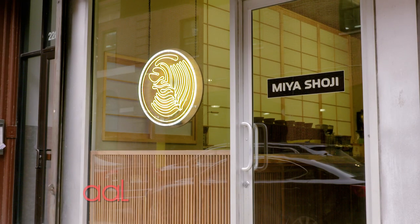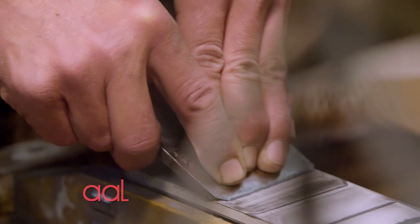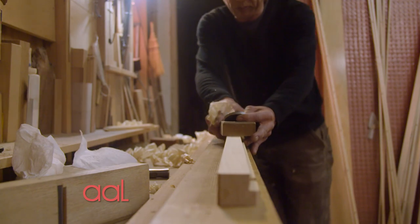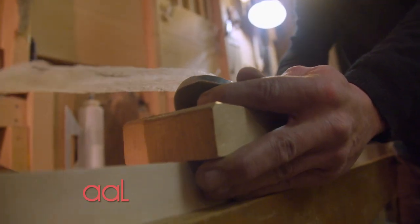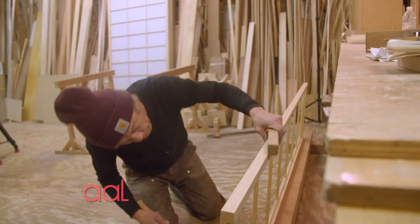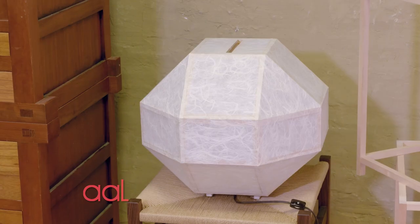I'm Rainer Ramirez. Today's world is furnished with mass-produced goods, but there's one company in New York's Chelsea neighborhood that continues to go against the grain. For almost 70 years, Miya Shoji has been creating handmade Japanese shoji screens, furniture and lamps right here in New York.